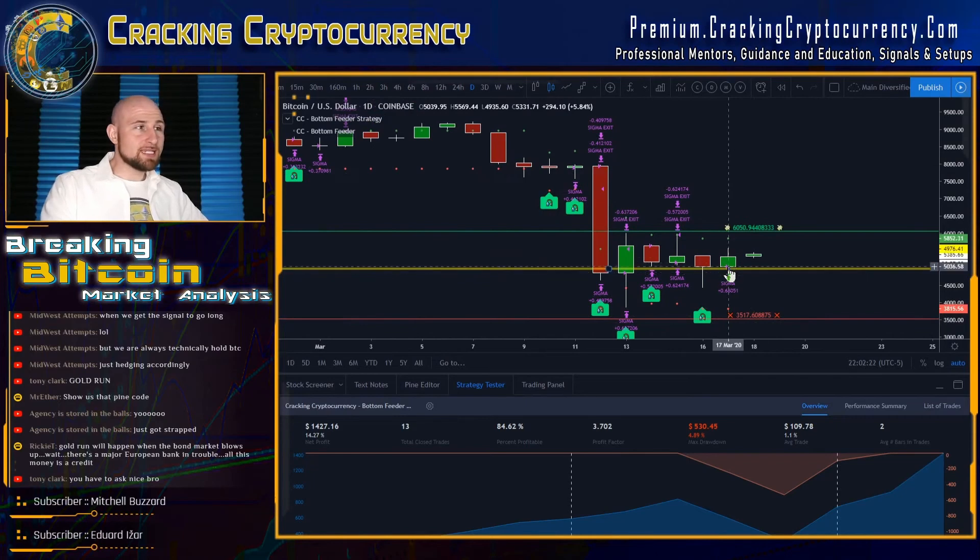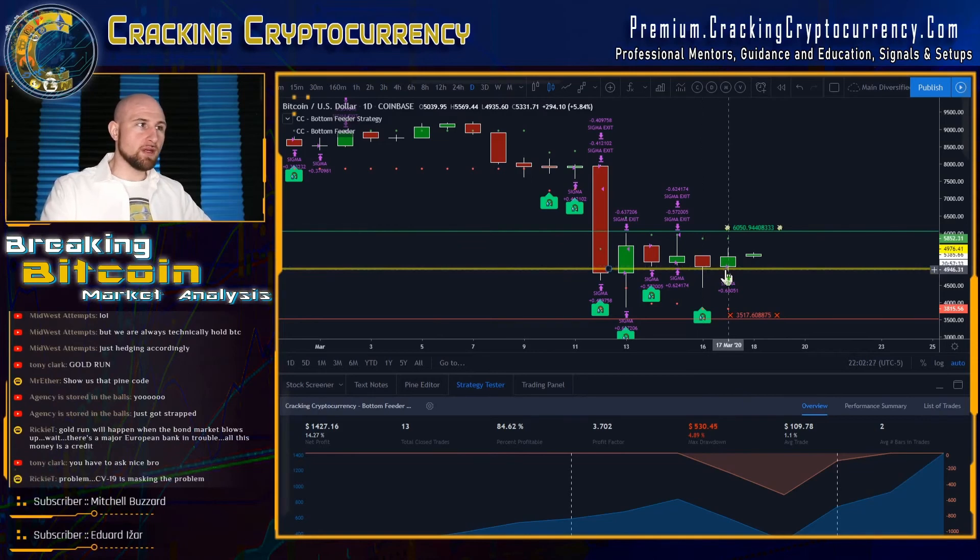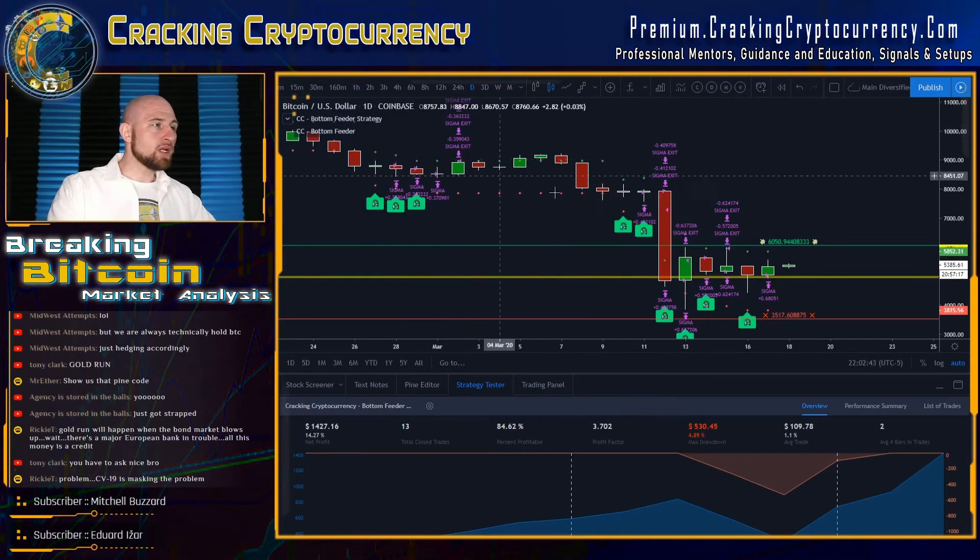Bottom Feeder signaled on yesterday's daily close, so you would have bought the open of this candle. Junior analyst Jason is actually in this trade as well, with an average entry of around 53.31 on the open of the current candle. So we've seen one winning Bottom Feeder trade, one losing trade, and one winning trade in live data.